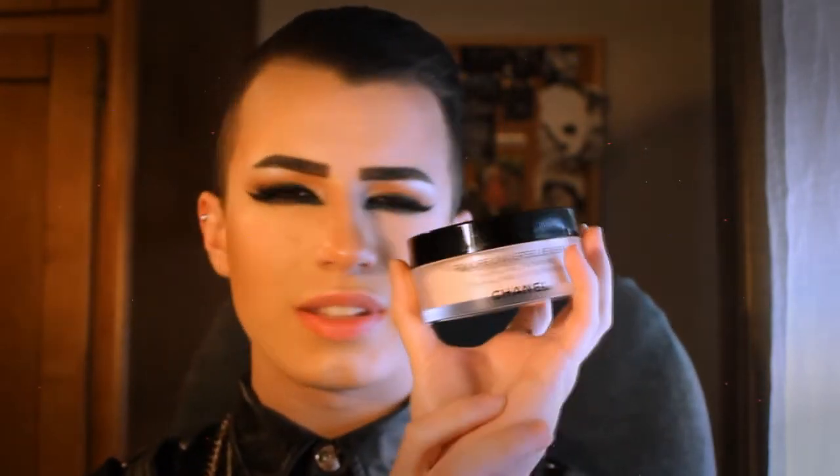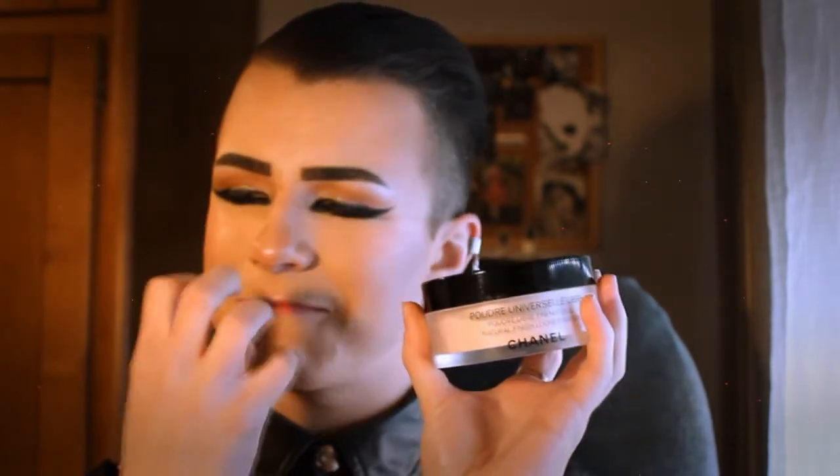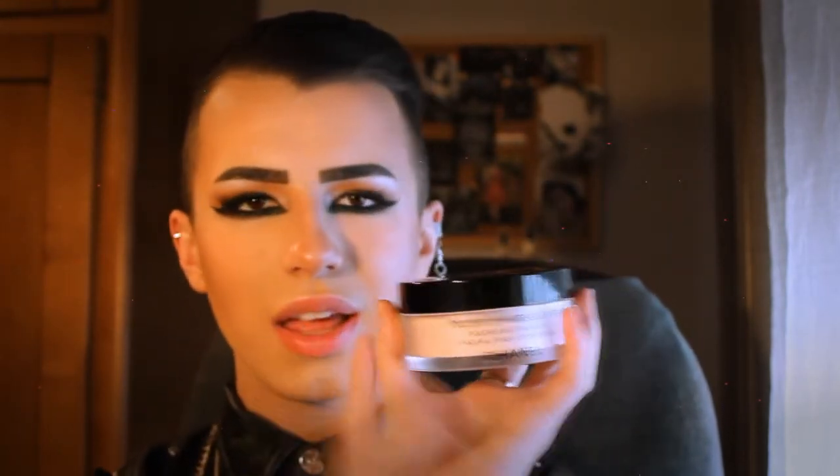It's expensive, but it's worth every single penny I spent on it. It's just a good purchase. I really like it and I really can't explain how much I like this powder.